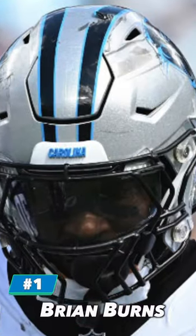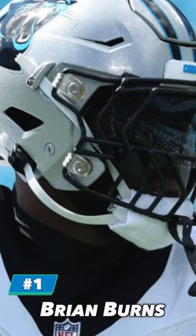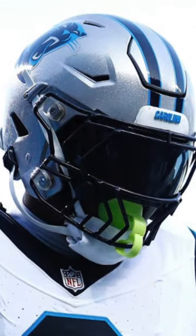At number 1, we have Brian Burns. Burns is in a Riddell Speedflex and has a custom Spider-Man face mask. He's also worn a couple different visors from Shock and Sleeves. Lastly, he wears a Sports Star chin strap with a Drymax chin saver. That's all the best helmet setups in the NFL.